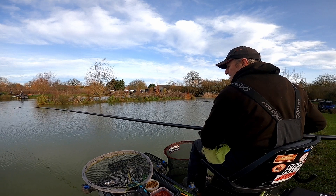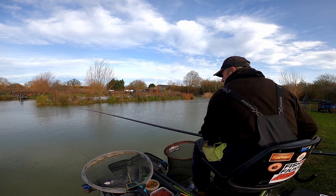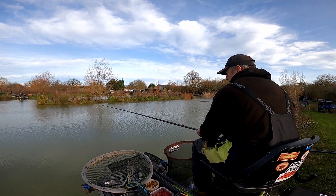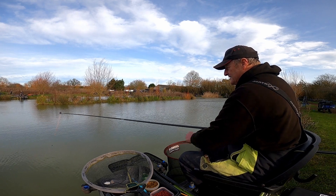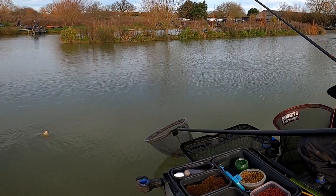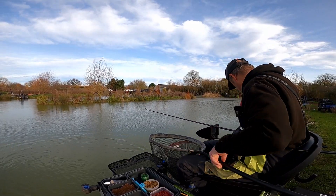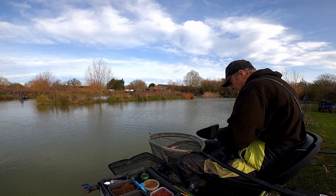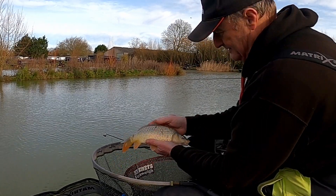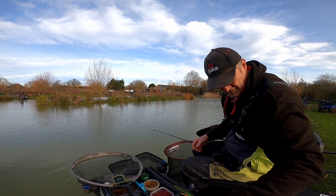We're in again! Doesn't feel quite so big this time, but it doesn't matter — it's a fish. Got him. It's come out in the net. Nice little fish. Lovely. Do nicely.